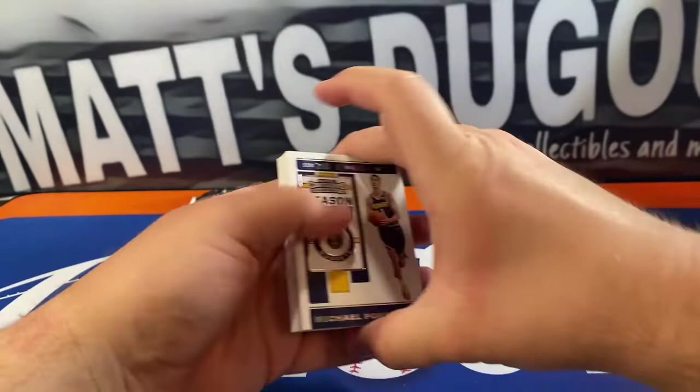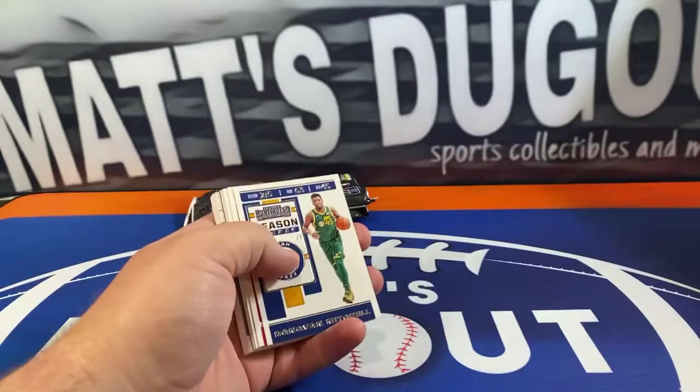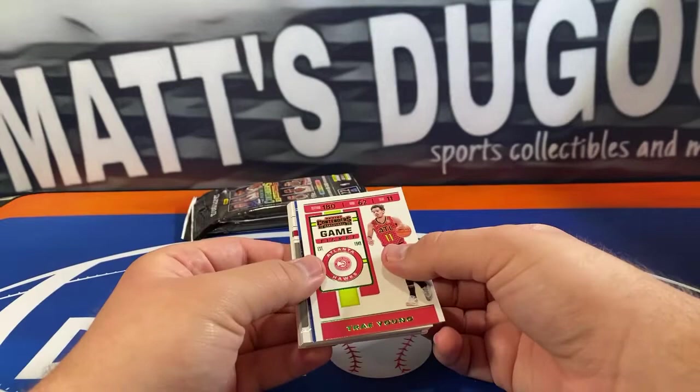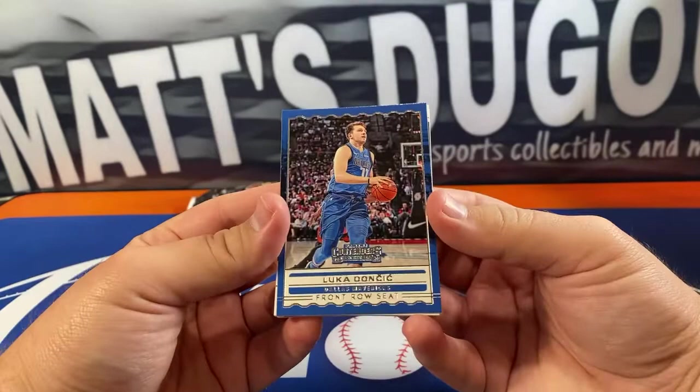Alright, good luck, man. Let's see — we got Michael Porter Jr., Gordon Hayward, Kevin Knox, CJ McCollum, Malcolm Brogdon, 10 Zions, Donovan Mitchell. Base-heavy product but you can get some good-looking stuff in here. Alonzo Trier got a game ticket, green foil, Trey Young — nice green there — and a Luka nice front row seat insert. That's a cool shot.